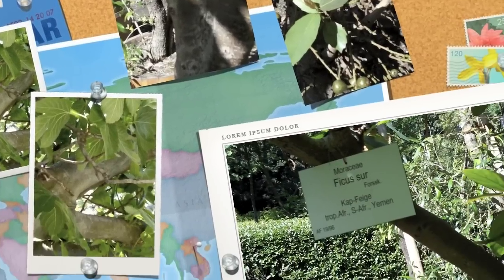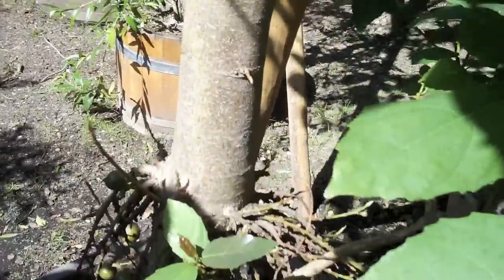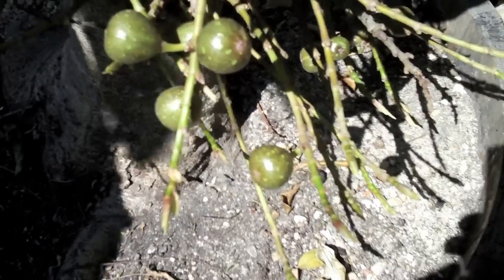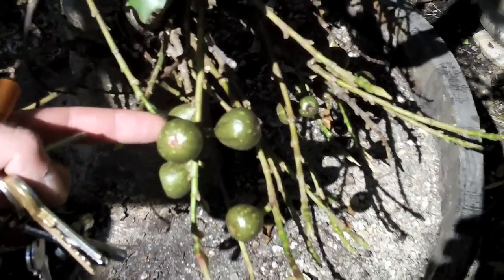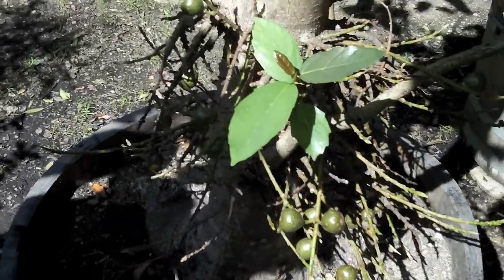It reminds very much of a sycamore. Could this not be some kind of variety from Australia or some other place? Because when I was in Australia I've seen trees of that type.